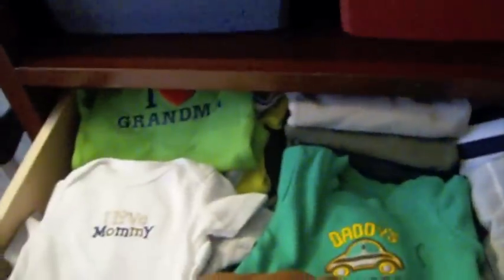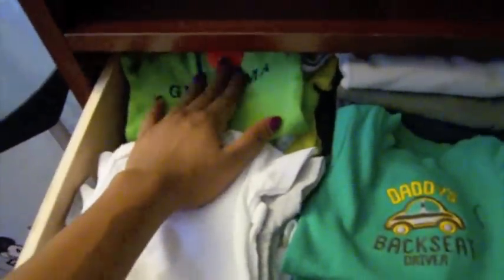First drawer — these are all his newborn clothes. He has so many newborn clothes, and everybody's like, oh my god, he's not going to be that small for so long. But the doctor predicts he's going to be really small, so maybe he'll get a lot of wear out of these, but if not we'll save them or give them to somebody else. It's all organized — these are newborn short-sleeved onesies, these are long-sleeved onesies, these are jumpers and pajamas, and these are jackets and pants. These are his hats and his swaddle blanket.